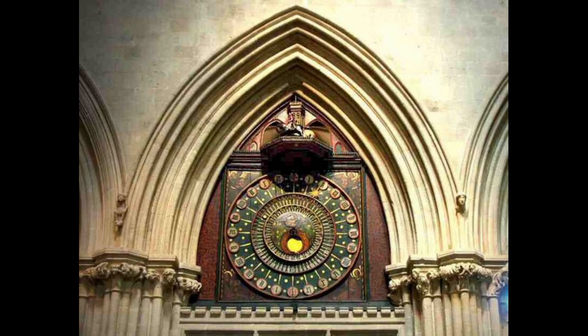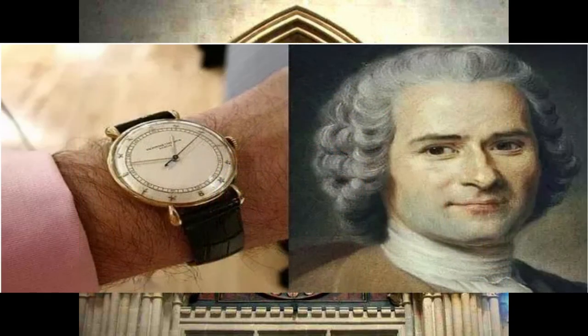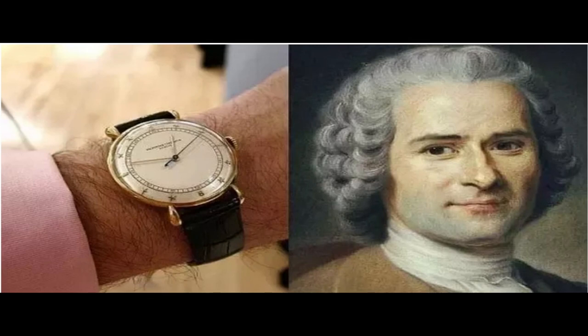In 1504, the first portable timepiece was invented in Nuremberg, Germany, by Peter Henlein. It was not very accurate. The first recorded person to actually wear a watch on the wrist was the French mathematician and philosopher Blaise Pascal, who attached his pocket watch to his wrist with a piece of string.